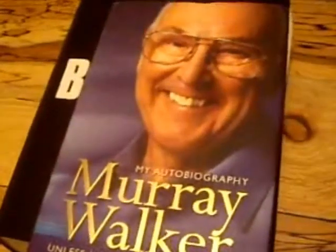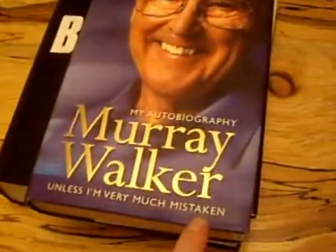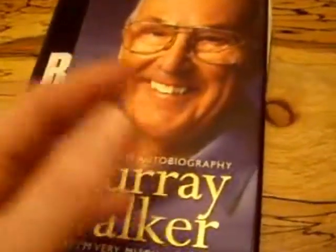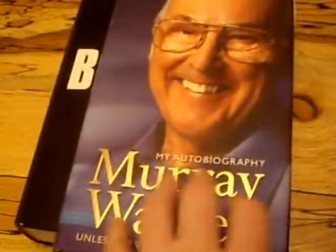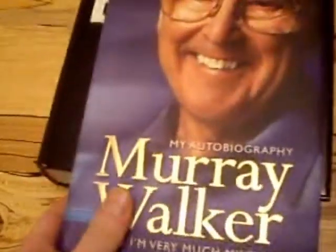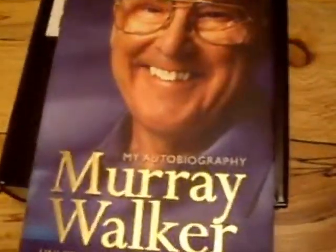I got these two books from the thrift store. This is a first edition by Mary Walker, who's a sports and racing car commentator. I've had a book very similar to this before and I paid 99p for it, so £1, and it's a signed first edition. So I'm really happy with that. I haven't sold the other one yet, so I'll put them both on eBay soon.